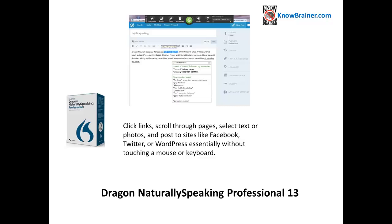Click links, scroll through pages, select text or photos, and post to sites like Facebook, Twitter, or WordPress essentially without touching a mouse or keyboard.